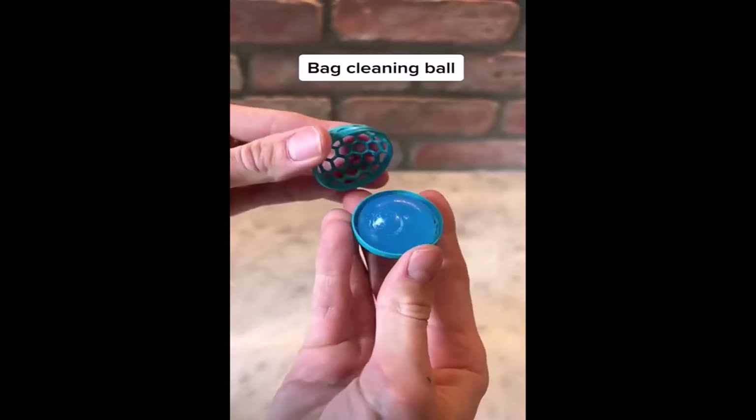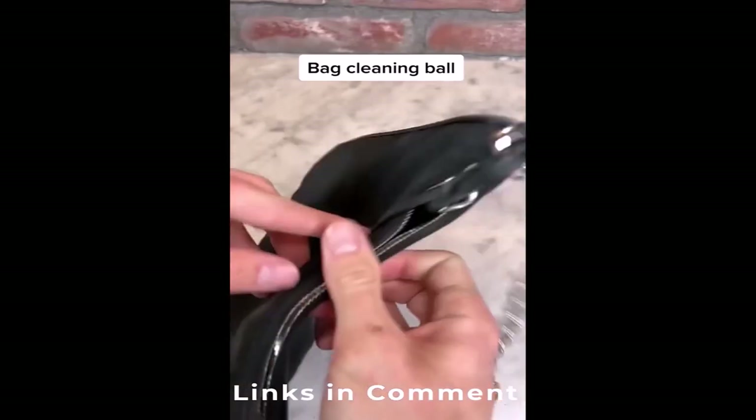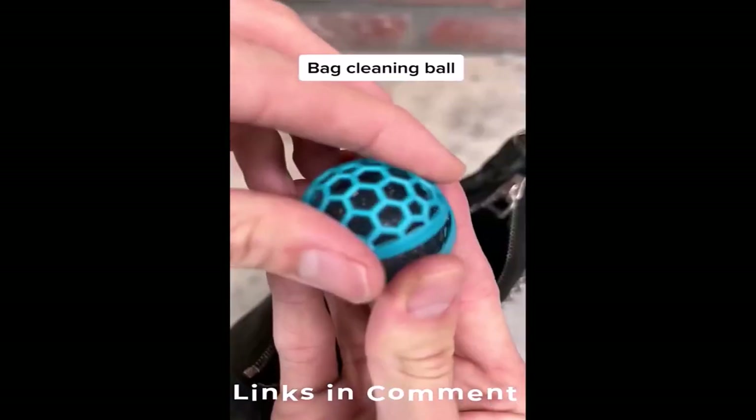This is a bag cleaning ball and I wanted to test it out using one of my girlfriend's purses. All you have to do is put the ball in it and shake it a few times. After about 30 seconds I opened the bag and the ball collected almost all of the dirt.